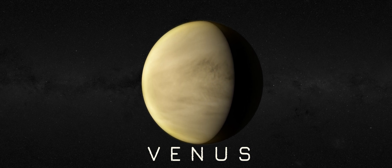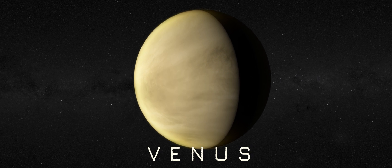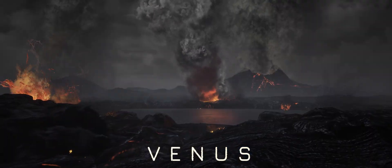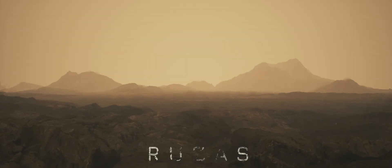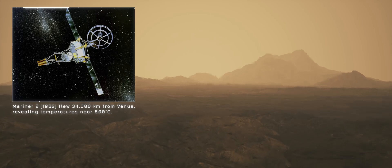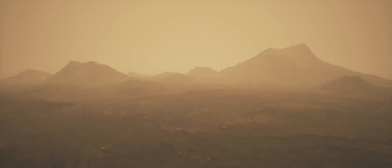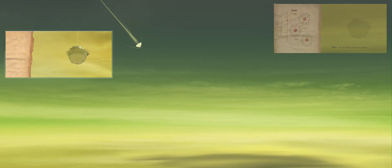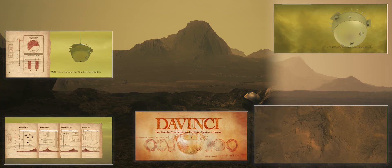Venus, blazing bright in our skies, yet hiding a dark, volatile world beneath its clouds — a place that may once have been like Earth, before transforming into a suffocating realm of heat and pressure. NASA has chased Venus's secrets for decades, from the Mariner flybys of the 1960s to Magellan's radar maps of its tortured surface. But now we're going back, not to orbit, but to plunge through its atmosphere all the way to the surface. This is the Da Vinci mission.